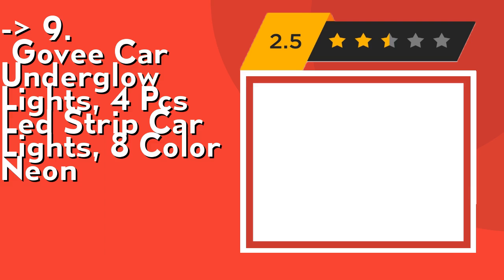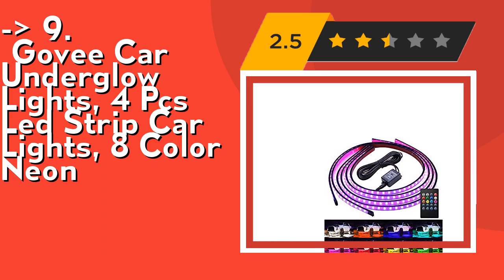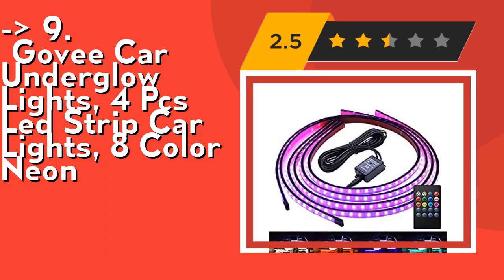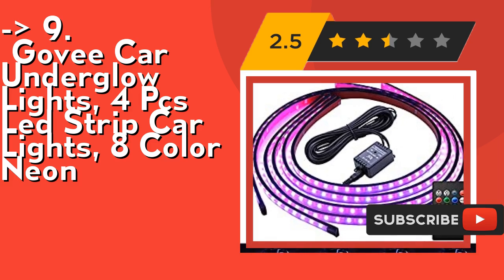These are waterproof strip lights designed with flexible tubing, protected from terrible road conditions and debris. High quality material and low temperature resistance. The Govee Underglow Kit is compatible with 12V and can be used on almost all vehicles.